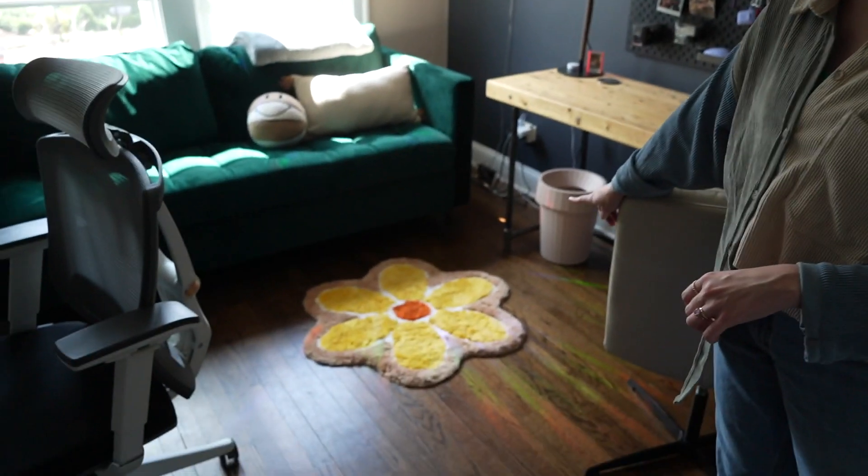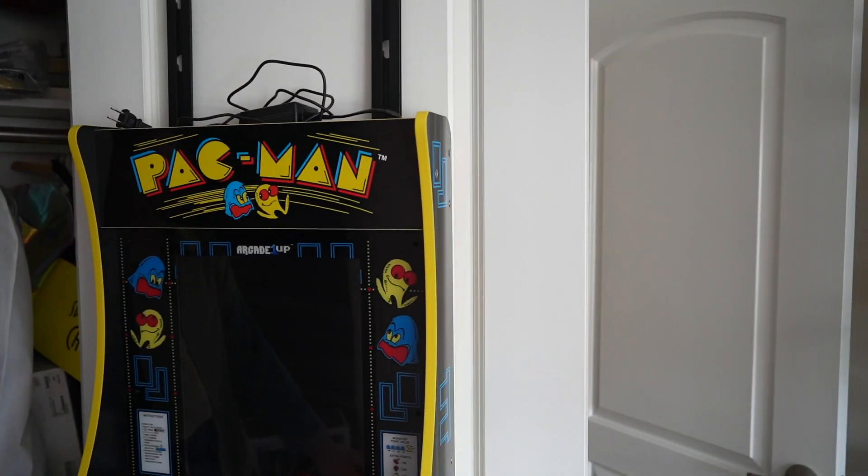This flower rug is from Etsy — it's really fun and really cute. And over here in the closet, we have a really cool Pac-Man arcade we can just pull up and play some rounds on if you're feeling like it.